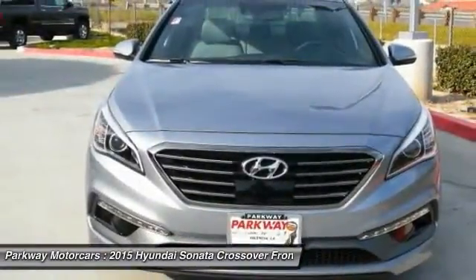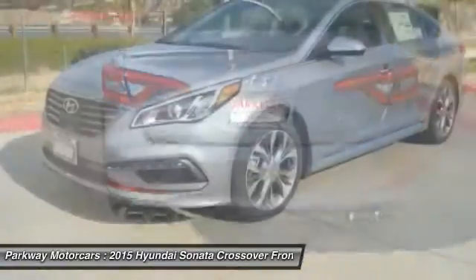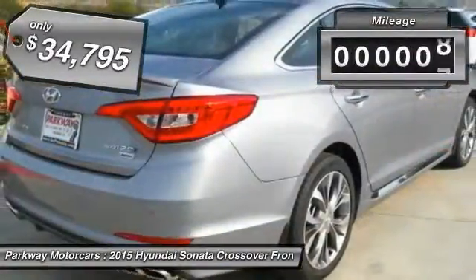Don't forget the exterior corrosion protection — a 14-step roto-dip system that provides unmatched protection for your Sonata — and is priced below $35,000. This vehicle has less than 100 miles.